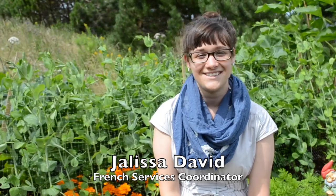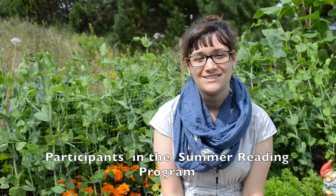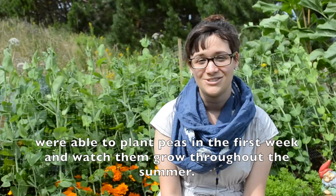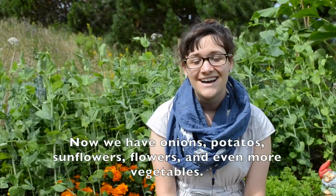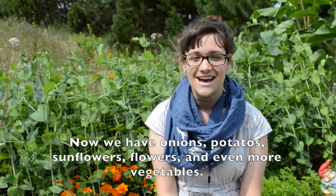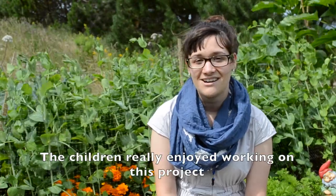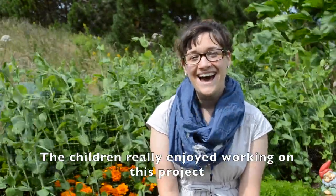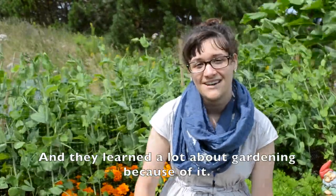My name is Julissa David and I'm the coordinator of the service in French. Voici le Jardin de la Connaissance, la bibliothèque de Petit Degra. Les participants du programme de lecture d'été ont planté des pois la première semaine du programme et ont pu les voir développer. Maintenant on a des oignons, des patates, des tournesols, des fleurs et toutes sortes de légumes. Les enfants ont beaucoup aimé faire ce projet et ils ont beaucoup développé leur connaissance du jardinage.